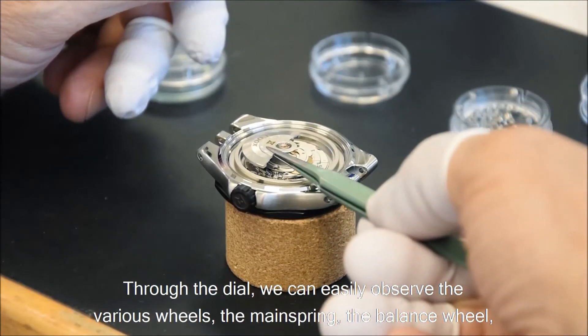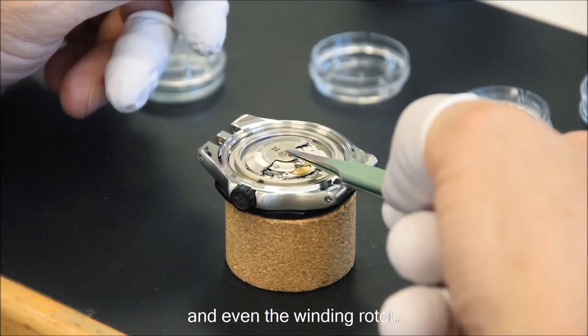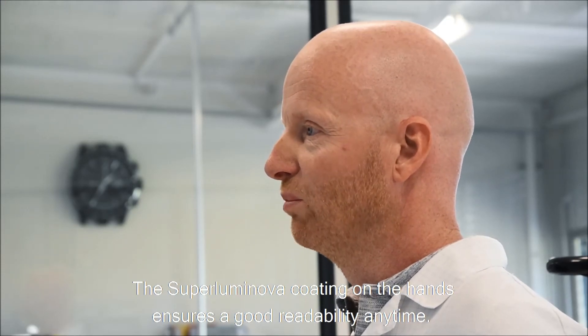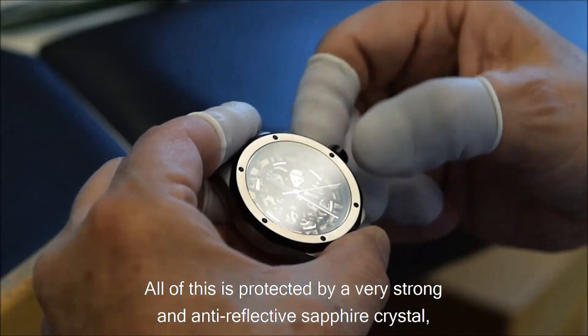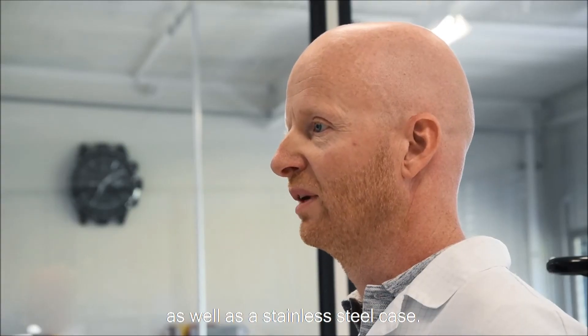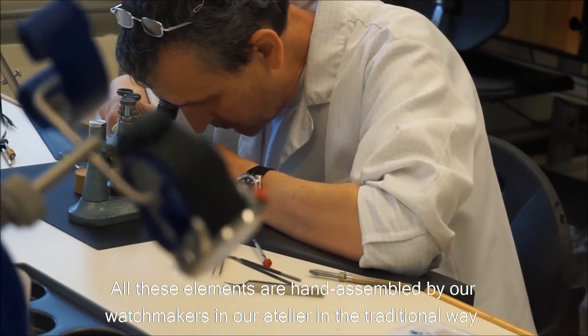À travers, on peut facilement observer les différents rouages, barriels, balanciers et même la masse oscillante. Le SuperLuminova recouvre les aiguilles afin de garantir une bonne visibilité en tout temps, et tout est protégé par un verre saphir anti-reflet très résistant ainsi qu'une boîte en acier. Tous ces éléments sont assemblés à la main par des horlogers dans notre atelier, comme le veut la tradition.